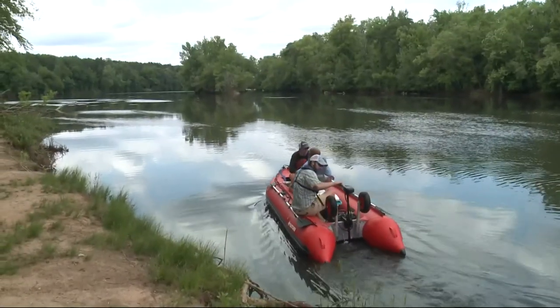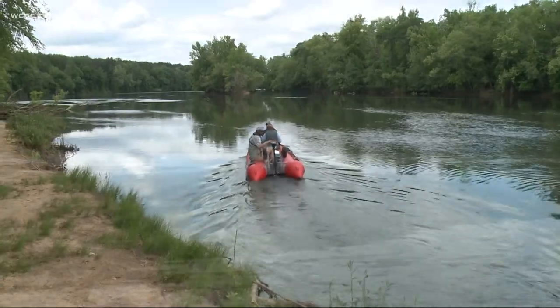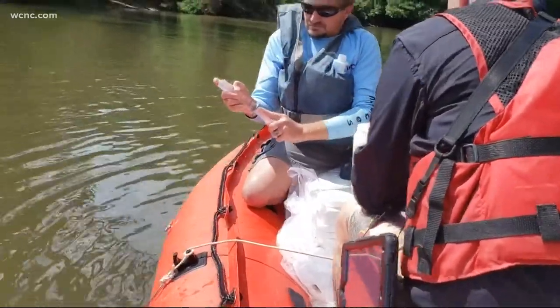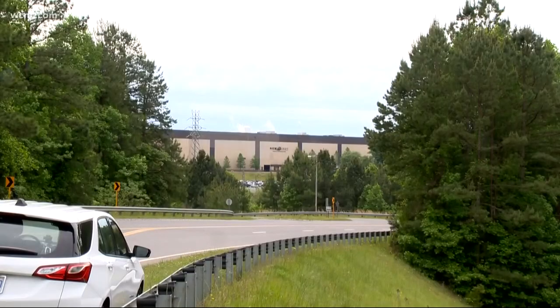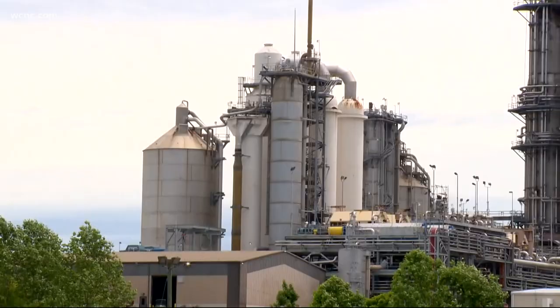Now comes the experiment. This is the second of three launches into the Catawba River. Jones and two DHEC scientists row to different sites along the river, submerging a probe to record data and scooping out cups of river water. This is one of two simultaneous scientific processes playing out at New Indy.